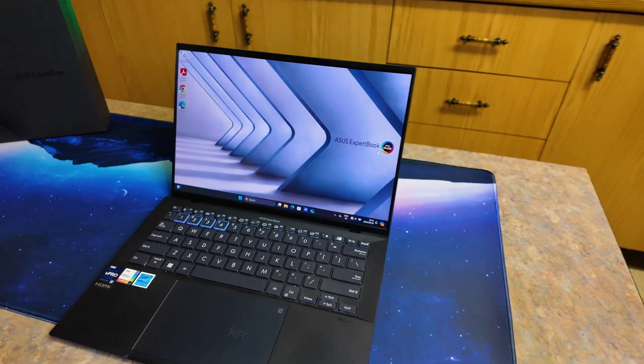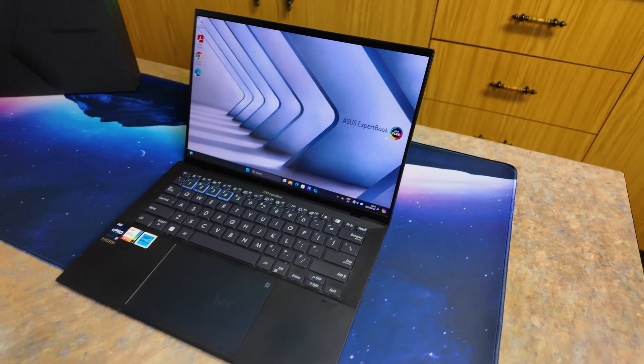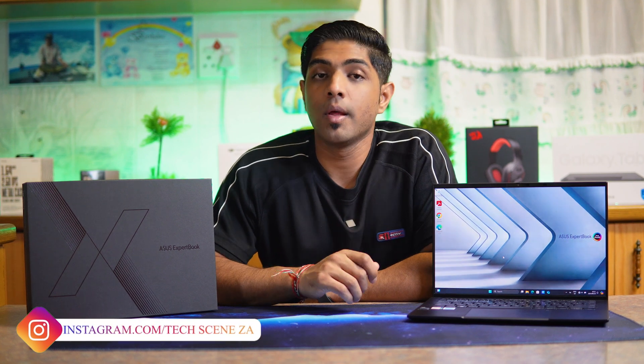Welcome to the future with the Asus ExpertBook laptops. This is the Asus ExpertBook B9 OLED, engineered with a premium magnesium lithium alloy — a masterpiece that redefines lightweight durability. It boasts a brilliant OLED display, AI-powered cameras, noise cancellation, and the latest Intel Core vPro processor, with an environmentally friendly design and enterprise-grade security features tailored for executives and business travelers, elevating their professionalism to new heights.